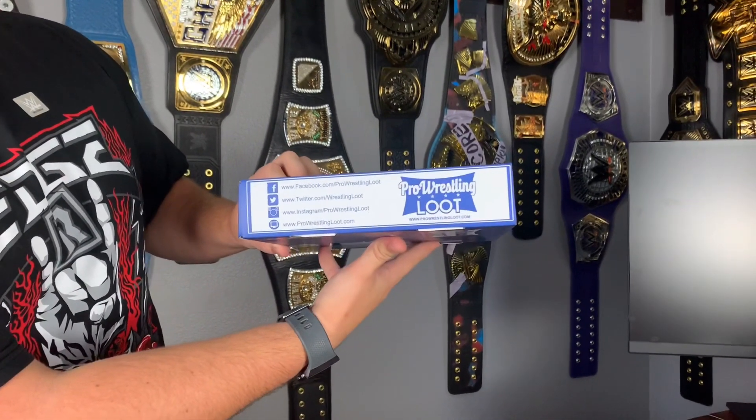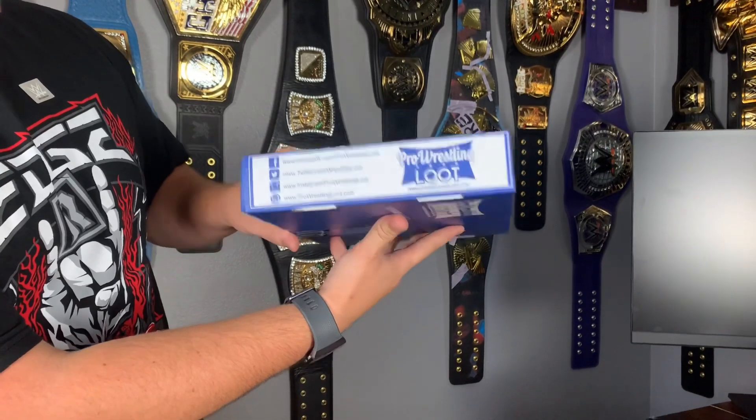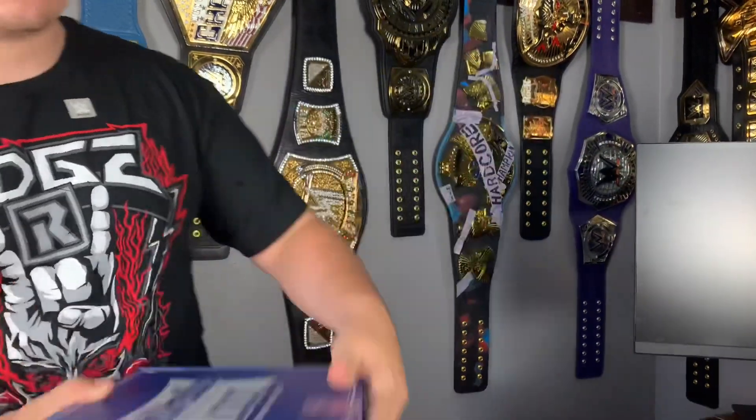There's the side with all the social media, and there's the bottom — very cool. So mystery box time guys, what is in this box?